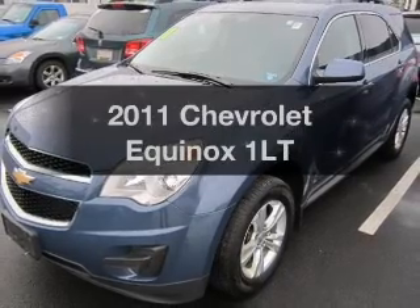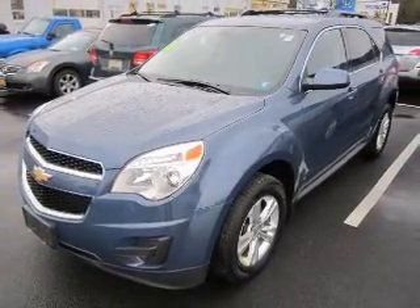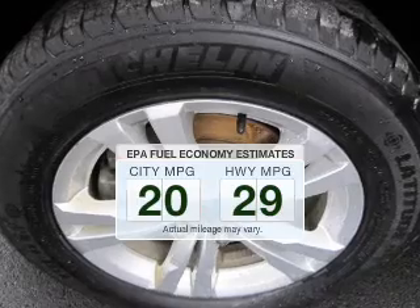Check out this 2011 Chevrolet Equinox — this is the set of wheels you've been looking for. Low emissions and the good fuel economy offered in this vehicle are important to you and the environment.